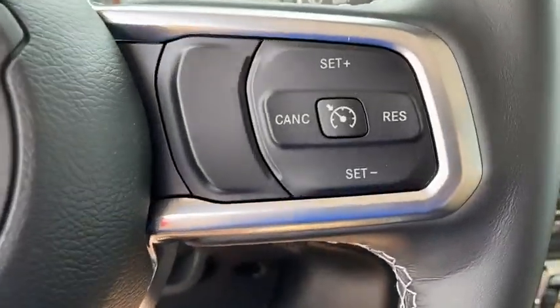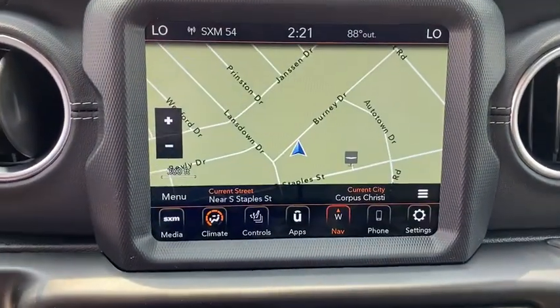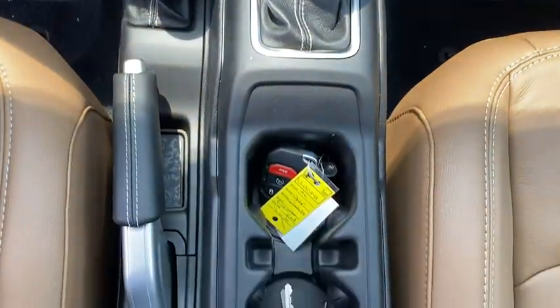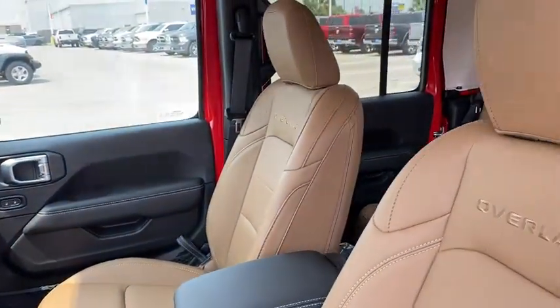Power steering, cruise control, ABS four-wheel, keyless start, front floor mats, four-wheel disc brakes, aluminum wheels, rear defrost, universal garage door opener, auto-off headlights, AM-FM stereo radio. If you like it online,